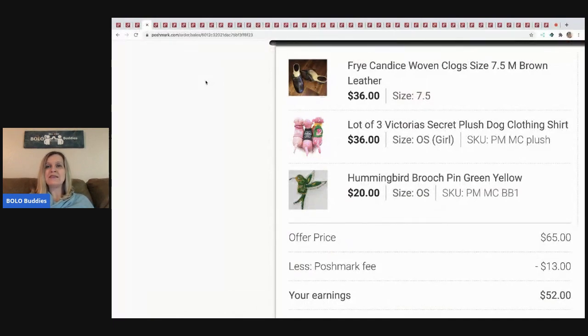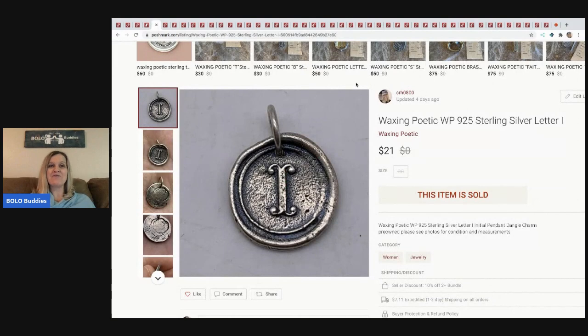The next item I sold is a bundle. The shoes are Fry clogs in size 7.5 — I picked those up at a garage sale for about $5. The Victoria's Secret Pink plush dogs came from a garage sale, a whole bunch of them, so I probably have a couple bucks in those. The hummingbird came from my eBay jewelry lot. I was asking $92 and they offered $65 — I took it. Poshmark took $13, so my earnings were $52, with about $8 in all three items.